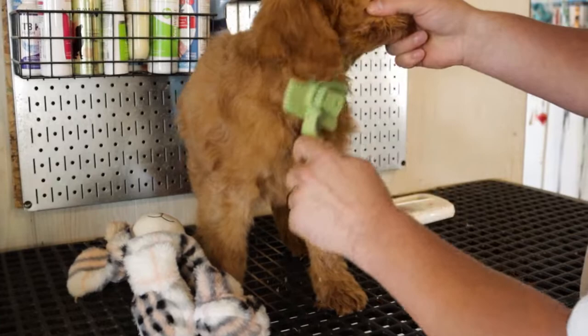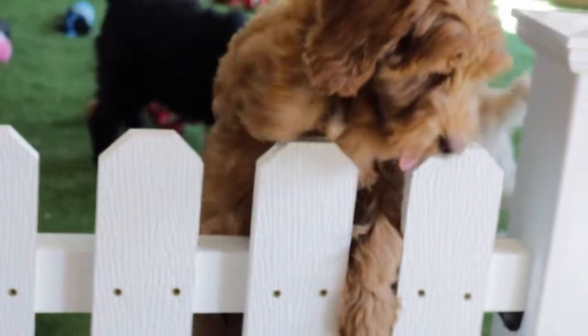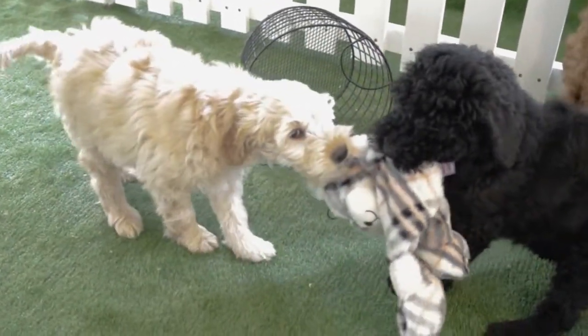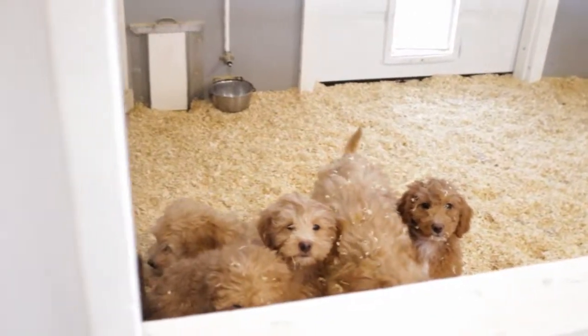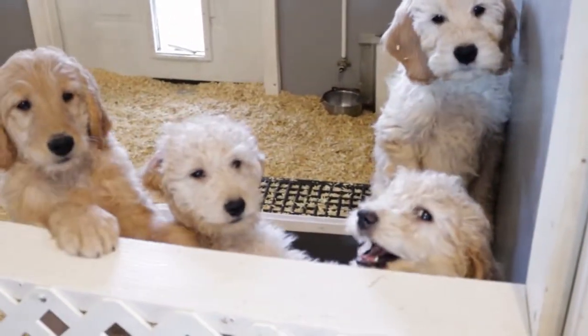What makes us unique is we socialize with love. We spend a lot of time with our puppies from the day they're born to the day they become part of your family. We make them comfortable, we groom them, we give them car rides so they don't get sick when you take them home. We leash train them, and all the puppies are doggy door trained so they know to go outside to potty.